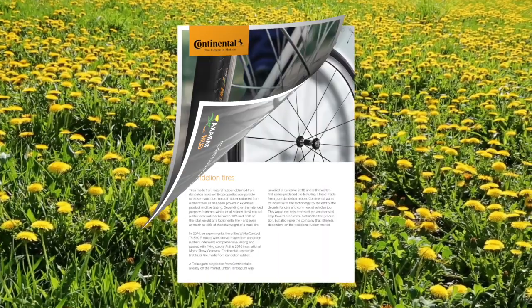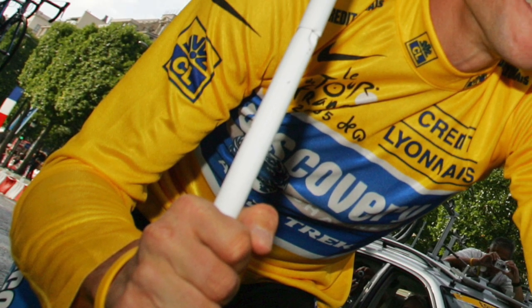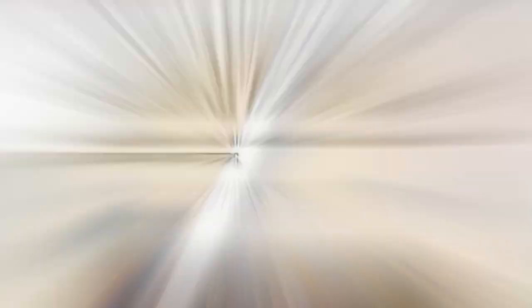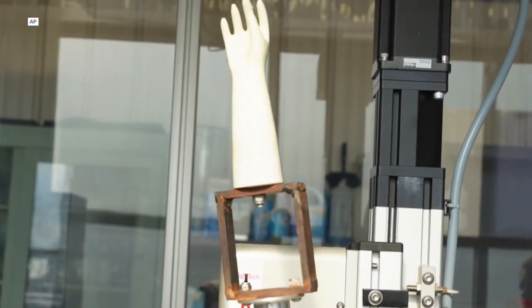The Continental Tire Company, for instance, has these dandelion rubber bike tires, which could serve as a nice complement to that yellow rubber bracelet made popular by that guy who cheated at cycling for so long. And researchers aren't just looking into dandelion rubber.